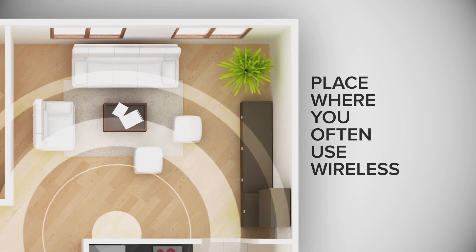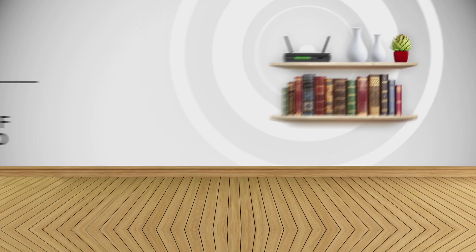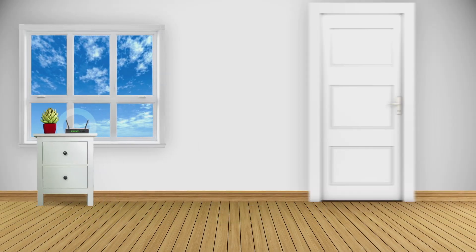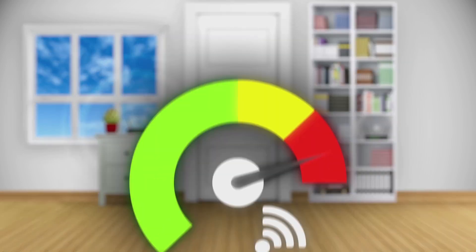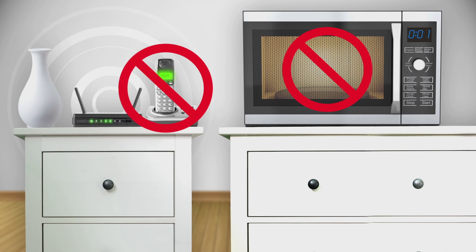Place your router in the room you most often use wireless, in a central location five to seven feet off the ground with a clean line of sight. Avoid windows, closets, and cramped quarters. They can slow your signal down, and always steer clear of appliances like cordless phones and microwaves.